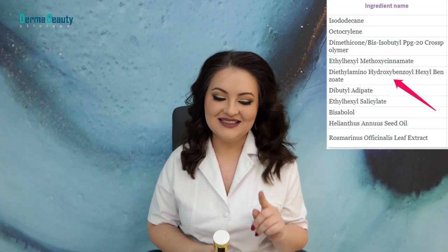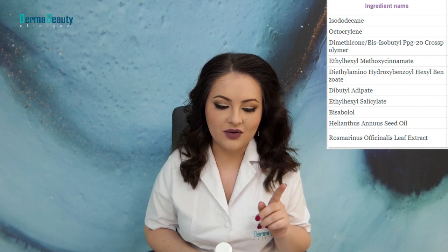The next ingredient — and I will read it — is diethylamino hydroxybenzoyl hexyl benzoate. It's a new generation chemical sunscreen with high UVA protection and high photostability. It gives protection across the whole UVA range between 320 and 400 nanometers, with a peak at 354 nanometers. That means it can be used by people with melasma or other types of hyperpigmentation such as post-inflammatory hyperpigmentation.